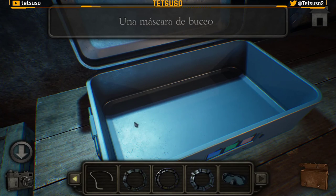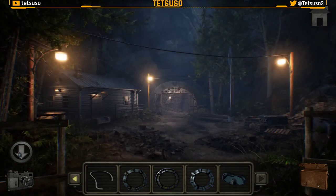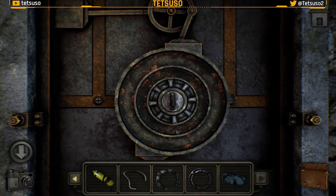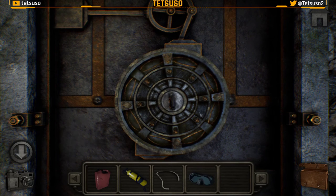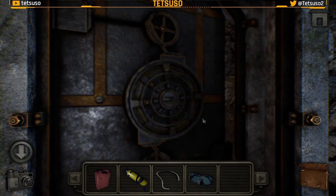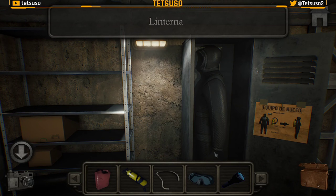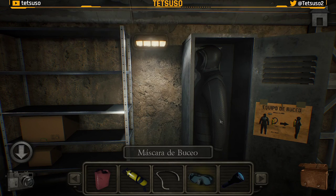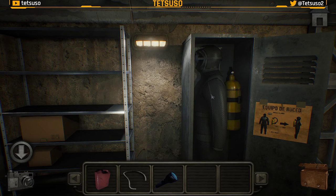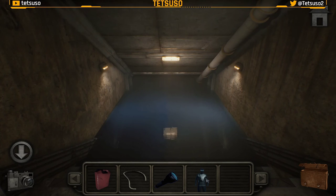Tenemos el último anillo y una caja de buceo. Ahora vamos a ir a la puerta, le colocamos los tres anillos y ya la podemos abrir. Aquí tenemos una linterna y el equipo de buceo, pero le hacen falta las gafas y el tanque. Ahora con el traje completo ya podemos entrar en el agua — antes no podíamos.